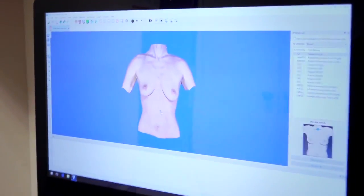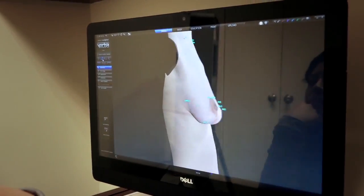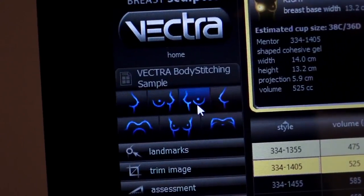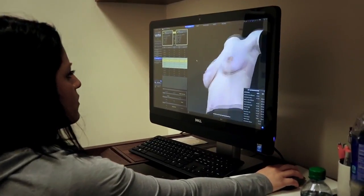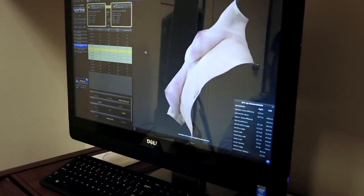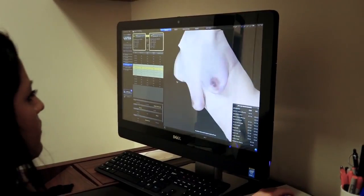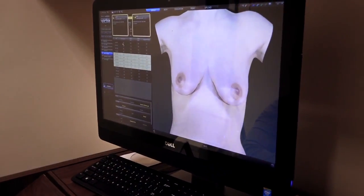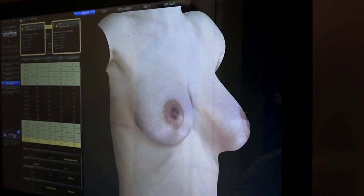Once we capture that picture, which just takes a couple minutes, we can then use that picture to actually show you the size of things such as implants, or bring your waist in, or bring your hips out, or enhance other areas that you want to. This is something that allows you to see what plastic surgery can offer you. I use the Vectra camera to allow people to see what they're going to look like before and after.